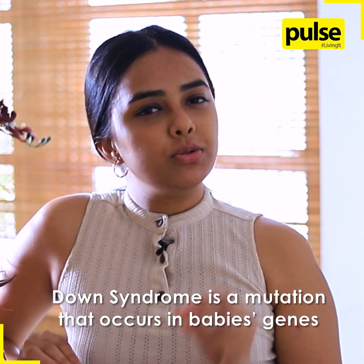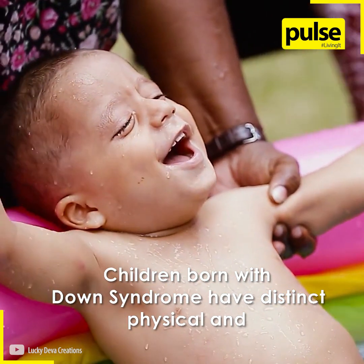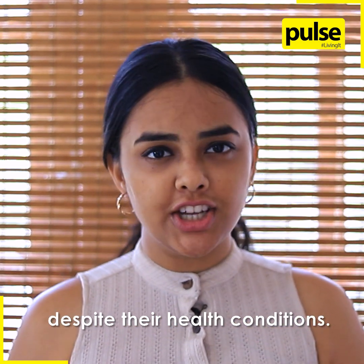Down syndrome is a mutation that occurs in a baby's genes during the early stages of pregnancy. Children born with Down syndrome have distinct physical and mental characteristics that may hinder their development. There is no doubt that every child is special despite their health conditions.